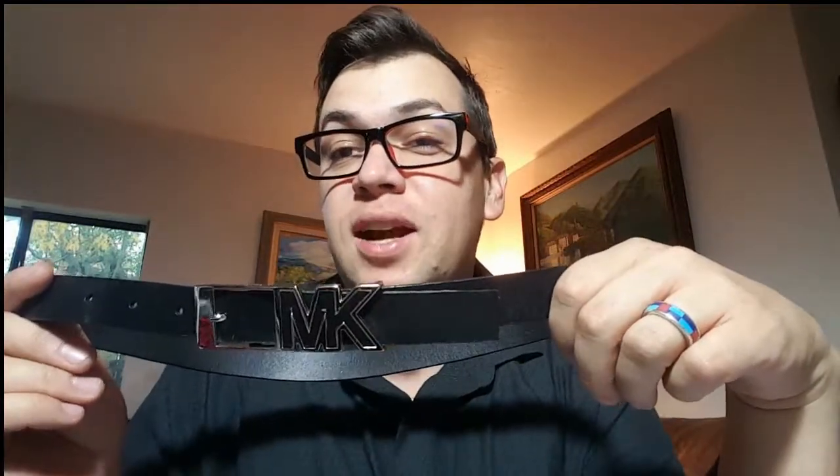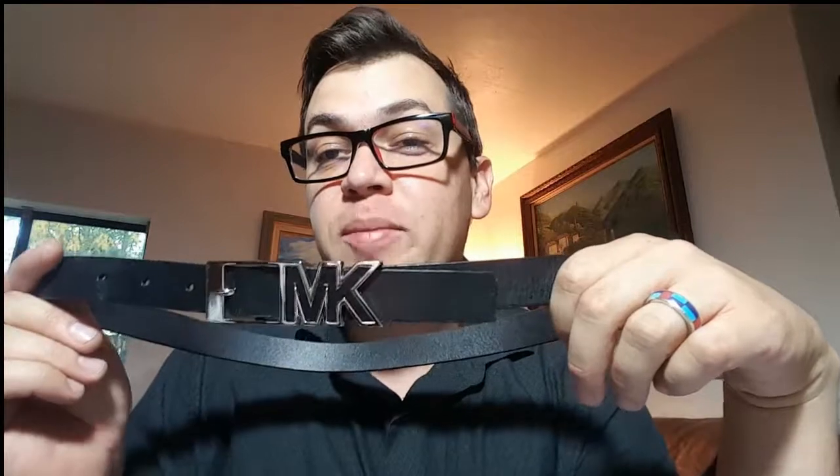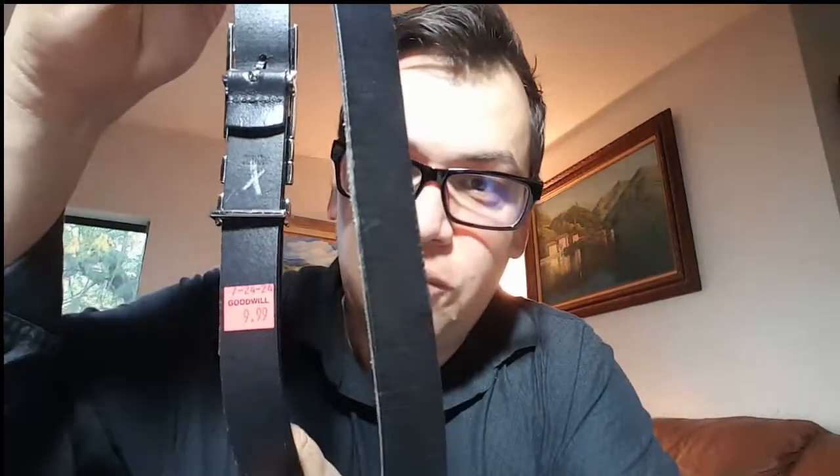Michael Kors — my helper who helps me with my eBay stuff goes by the name MK, so I'm actually going to see if she wants this belt first. Otherwise it will probably go up for sale. The Goodwill was trying to sell it for $10 before it got put in this auction lot.